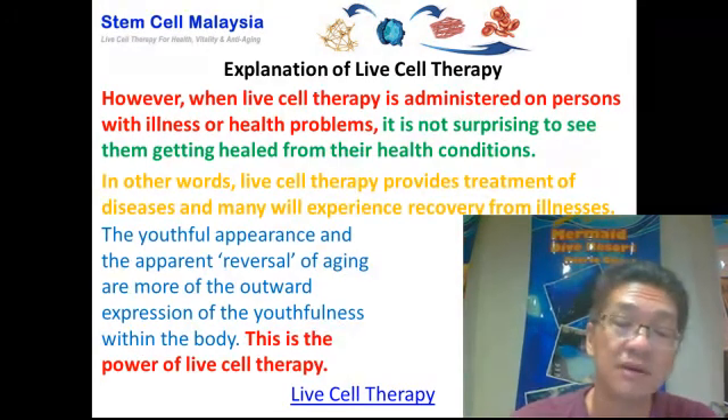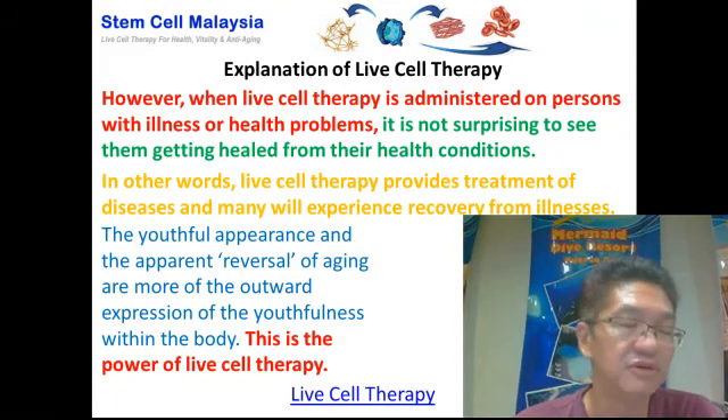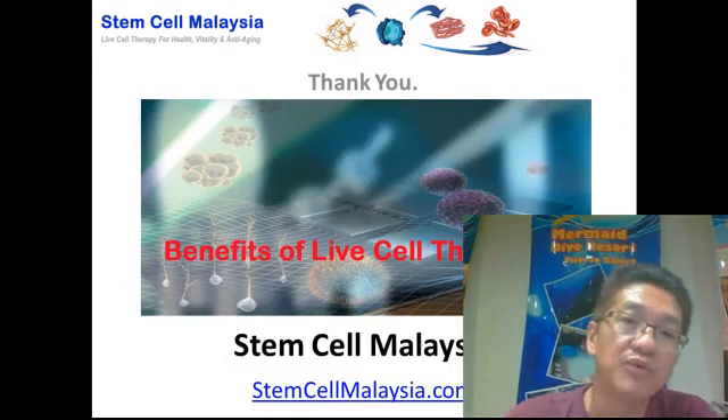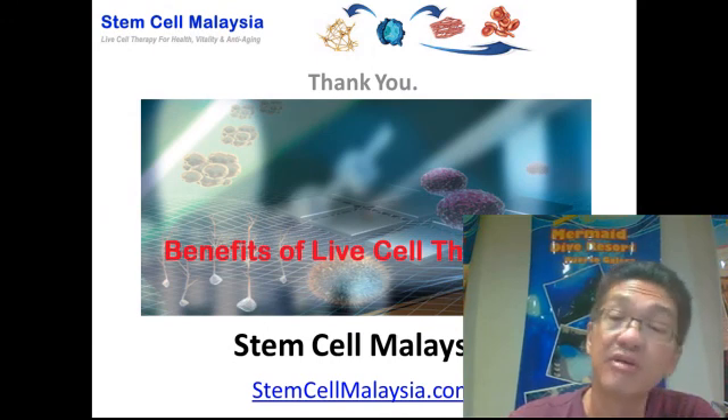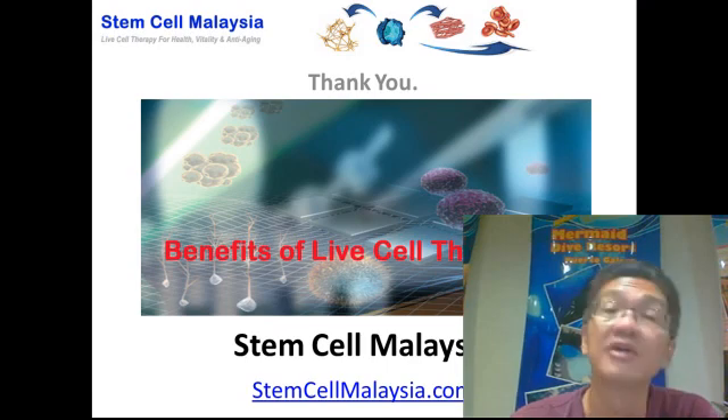Repair the body, renew the body, make the body younger, and heal from the different health conditions. Thanks for taking the time to watch this video. We invite you to visit our website at StemCellMalaysia.com. We'll talk to you soon in the next video. Bye-bye.